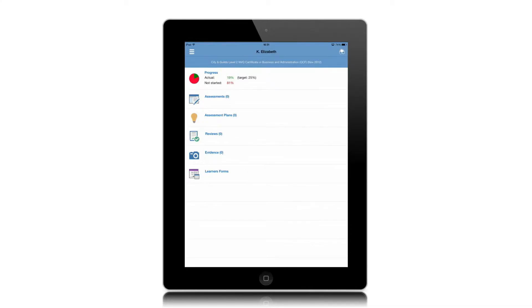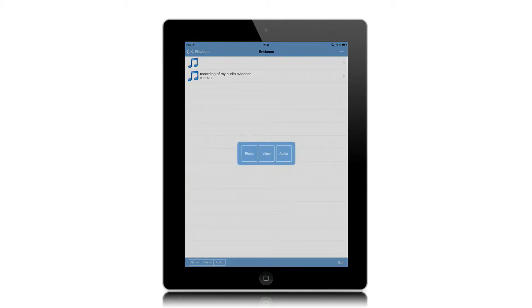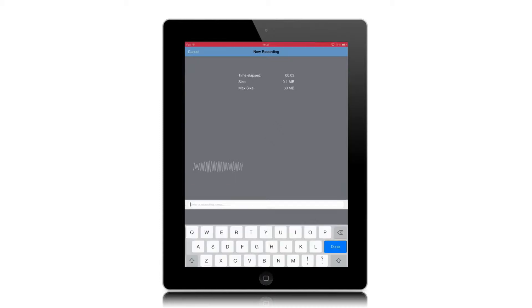I use OneFile most days when I'm assessing and it is probably the main tool that I will use now when I go into the workplace. I've got my phone already synchronised, I can use the video and photo options, audio quite a lot as well for professional discussions, identify any gaps that come up in units and we can get that covered straight away, then go out and do observations.